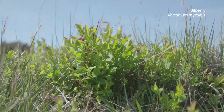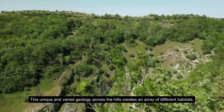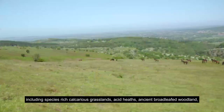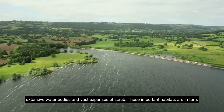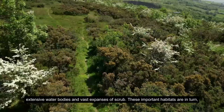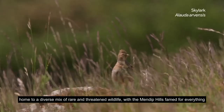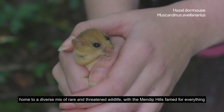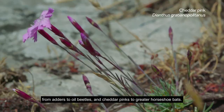This unique and varied geology across the hills creates an array of different habitats, including species-rich calcareous grasslands, acid heaths, ancient broadleaf woodland, extensive waterbodies, and vast expanses of scrub. These important habitats are in turn home to a diverse mix of rare and threatened wildlife, with the Mendip Hills famed for everything from adders to oil beetles, and cheddar pinks to greater horseshoe bats.